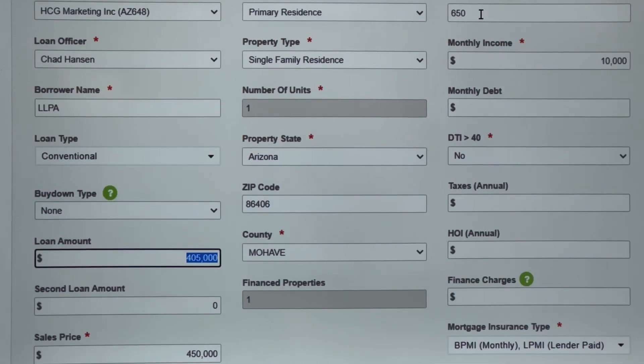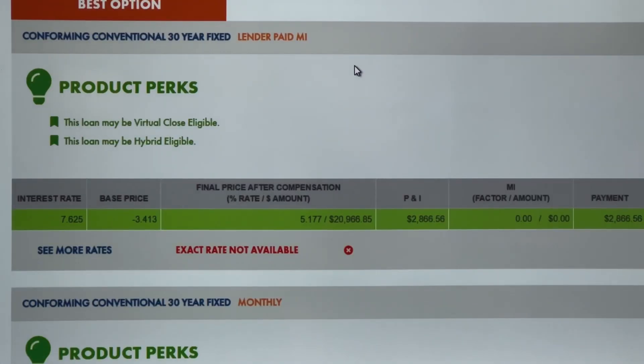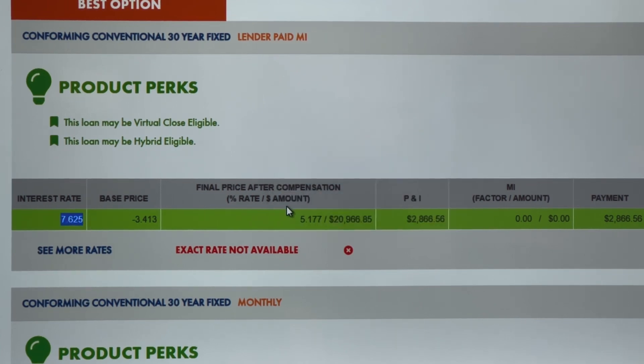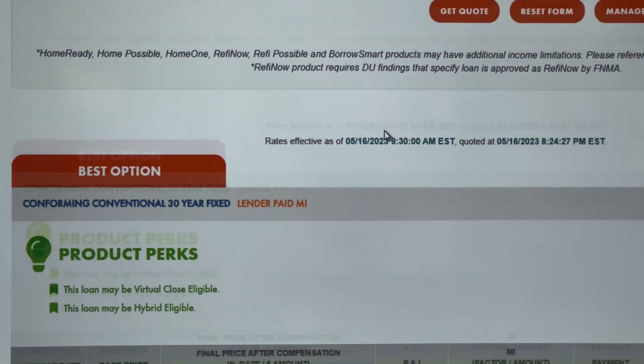We're going to start with a 650 credit score. You can see here that the interest rate is 7.625% with 5.177 points, which equates to almost $21,000 in points. That is not a doable loan — we would not be able to pass what's called high cost in order to do this loan. So a 650 credit score with 10% down is very difficult to get done nowadays.